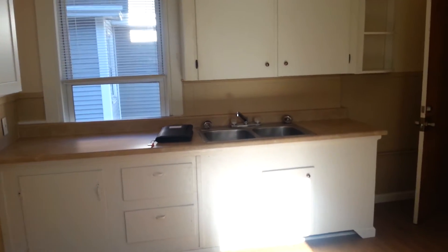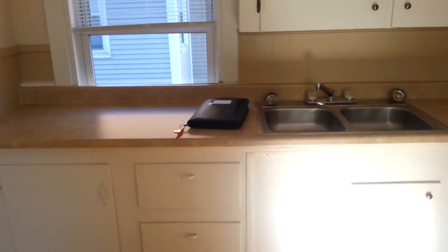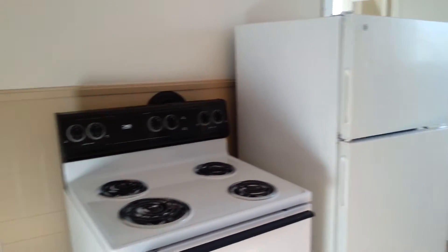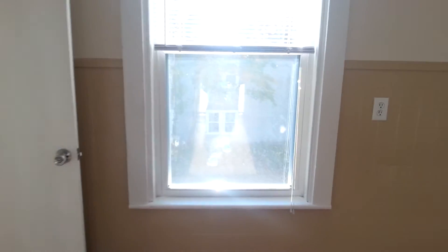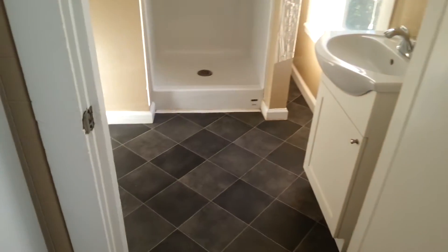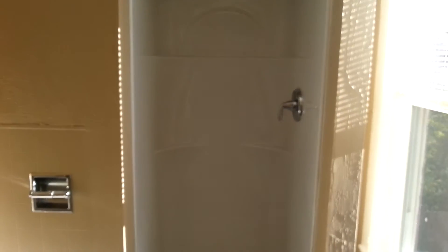In the kitchen, they did all new cabinets and countertop, put in the double stainless sink. It's got the electric range, full stand-up fridge, a little pantry over here, and built-in shelving. They replaced the old windows with new thermal pane windows throughout.